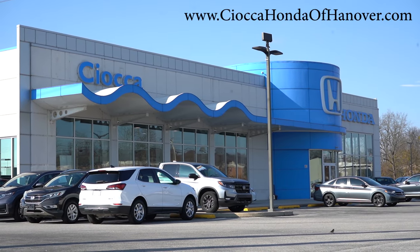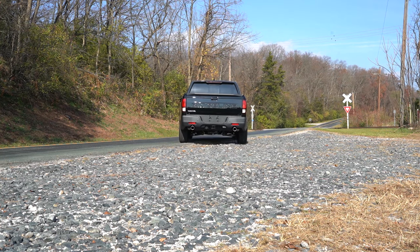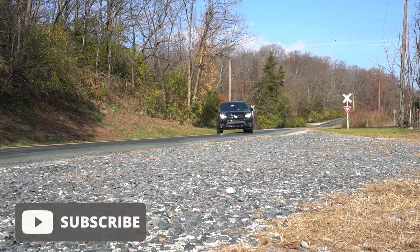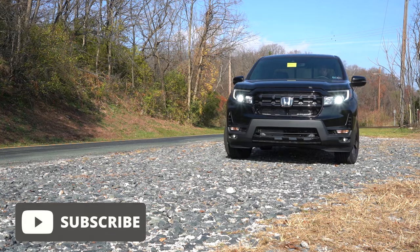We're in this one today because the Ridgeline is known for excellent reliability, which is an amazing selling point right there. All-wheel drive also comes standard, and in case you were curious, this one competes with the Hyundai Santa Cruz and the Toyota Tacoma.